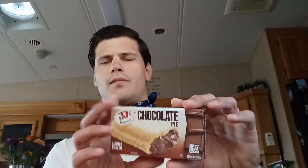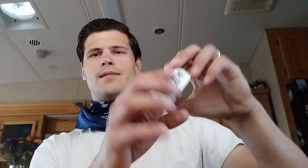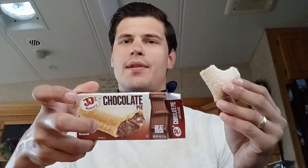Here we go. JJ's Bakery Chocolate Pie, ladies and gentlemen. Right off the bat, that glaze is always going to be good. That'll never change, I guarantee it.